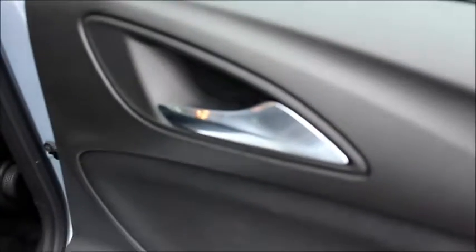In the back of the car we have chrome detailed door handles, electric windows and decent sized door bins. We also have a nice amount of leg room in the rear.